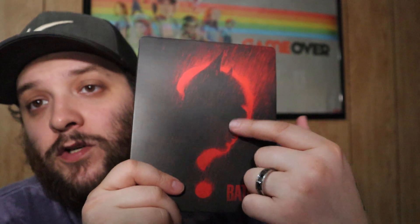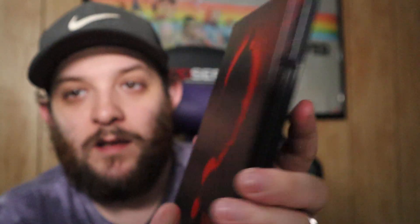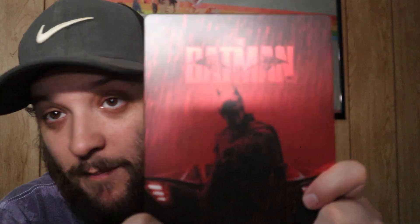Next up we have The Batman on 4K, one of my favorite movies to come out in the DC universe. Robert Pattinson absolutely crushed it — he is Batman. Obviously Christian Bale is great and I do like Ben Affleck too. I'm actually excited for the Penguin show coming out — I will be watching that and picking it up because it ties into this movie. This was the US version available at Best Buy. The steelbook has Batman's face with the Riddler question mark.